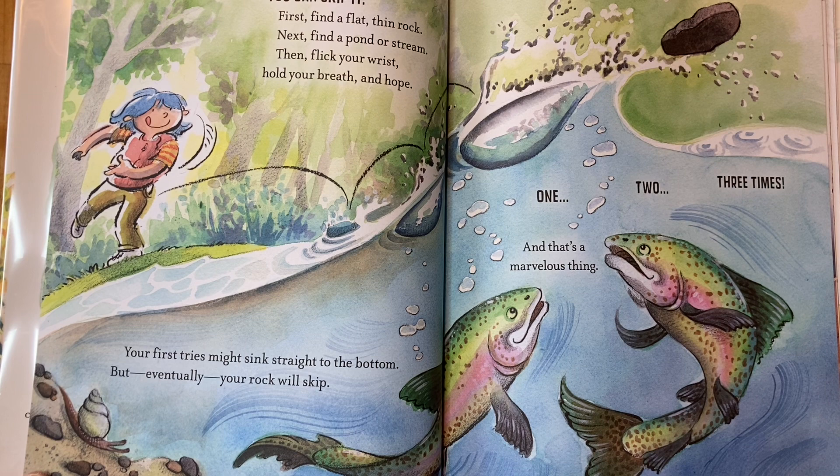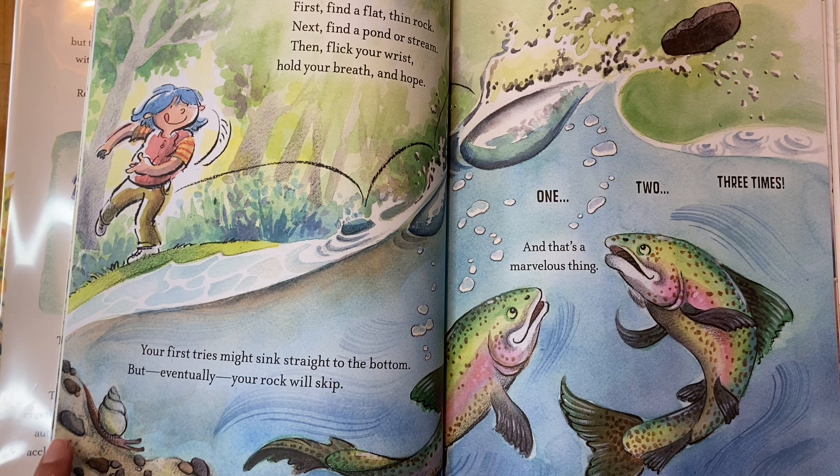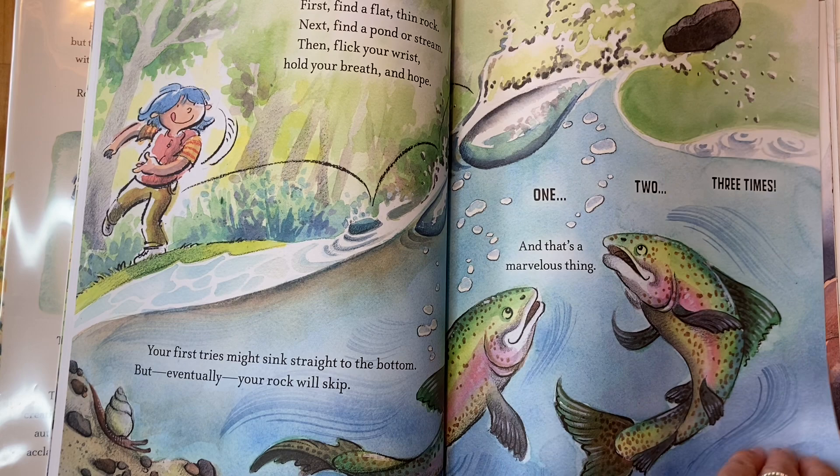Then flick your wrist, hold your breath, and hope. Your first try might sink straight to the bottom — see all of the other rocks — but eventually your rock will skip one, two, three times, and that's a marvelous thing.